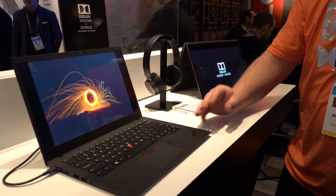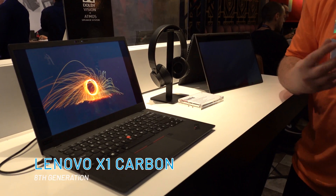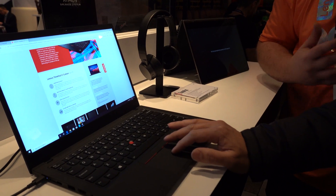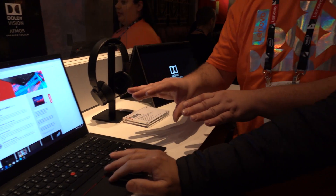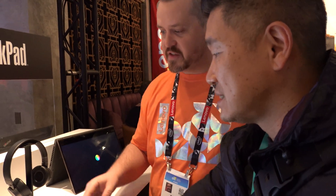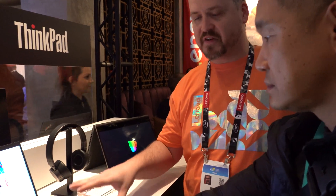First up is my favorite from Lenovo, the X1 Carbon 8th Generation. This year's model comes with a much brighter and more vivid display, but best of all it's ready to handle WiFi 6 right out of the box. What makes this laptop stand out is the size, weight, and its improved screen.